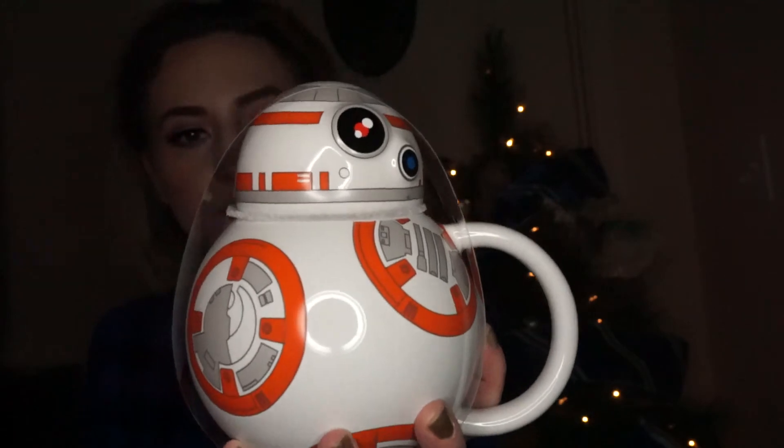This is the last item I got and it's just a cute little BB-8 mug. I'm not going to take it off now, but his little head comes off. When you put hot cocoa, coffee, or tea in it and you want to keep it warm, you just pop the little cap on and it keeps your drinky drink warm. And it spins! He's so cute. I love him so much.